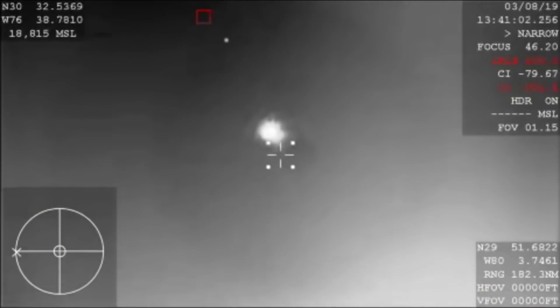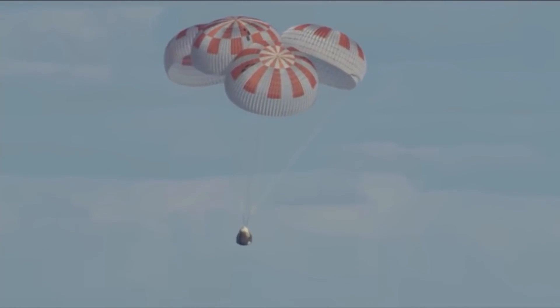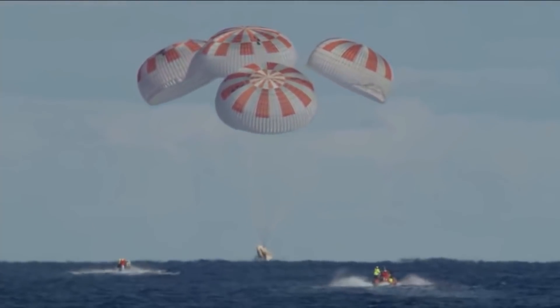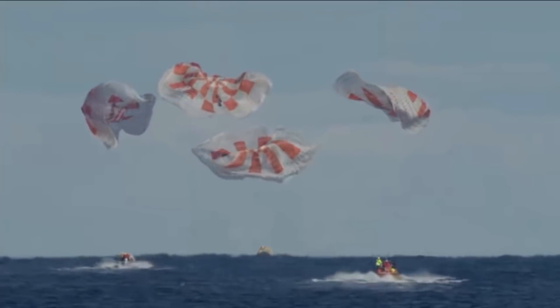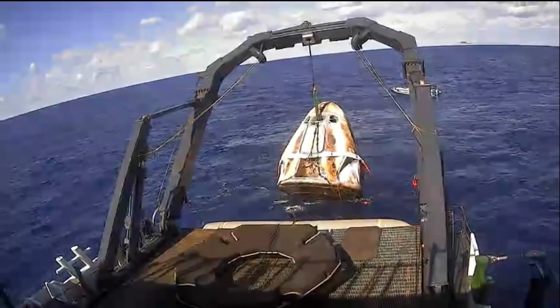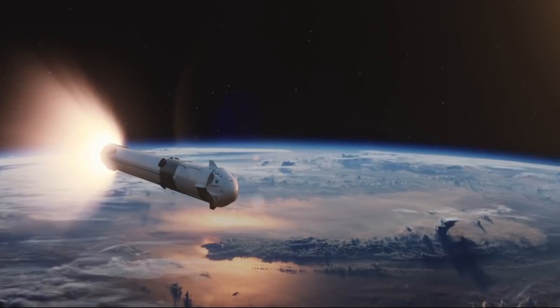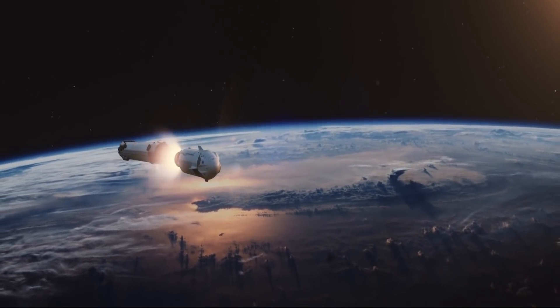After the fiery re-entry phase, the spacecraft deploys four parachutes to slow its descent. Finally, the Crew Dragon splashes down in the Atlantic Ocean, 450 kilometers off the coast of Florida, where recovery ships take the astronauts to safety and retrieve the capsule. The spacecraft can then be refurbished, and NASA has agreed to let astronauts fly on reused Crew Dragons and Falcon 9 boosters as soon as SpaceX completes its third crewed launch to the ISS.